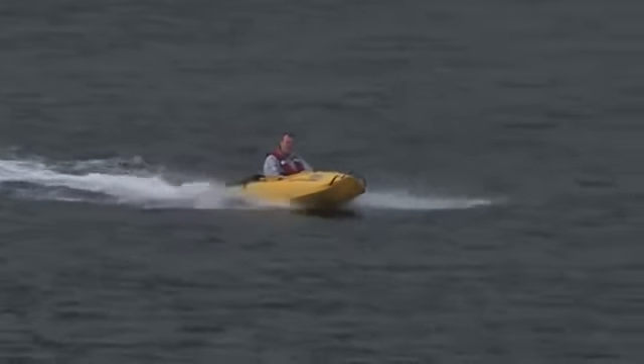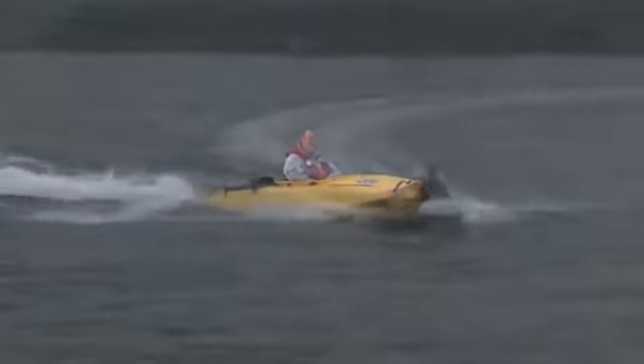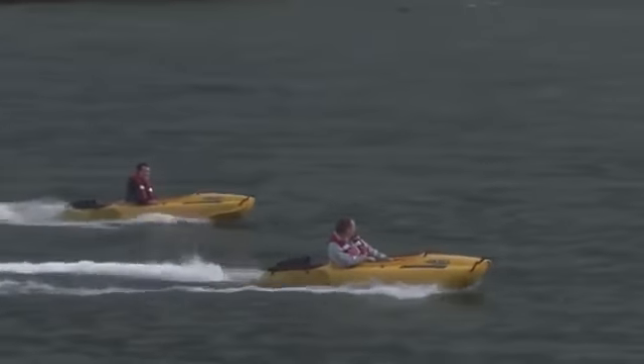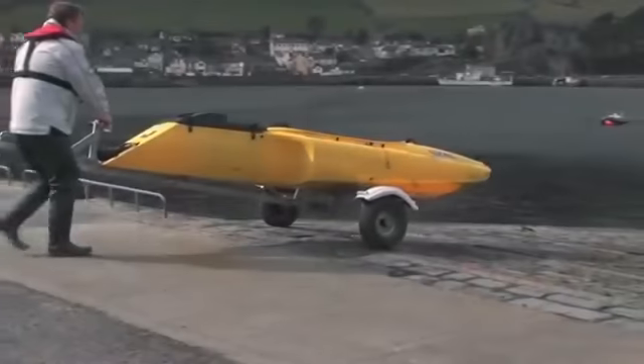The device is powered by a Subaru X21 engine with an electric starter, and the power plant produces 7 horsepower. The device works in conjunction with a water jet, which provides a maximum speed of 19 miles per hour.